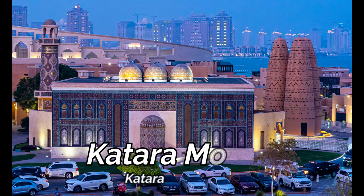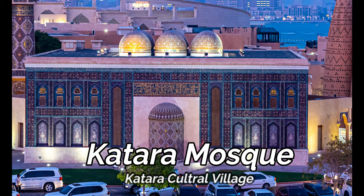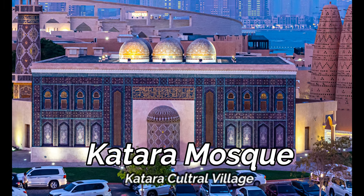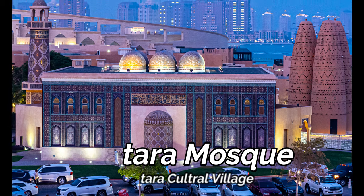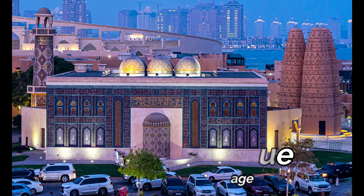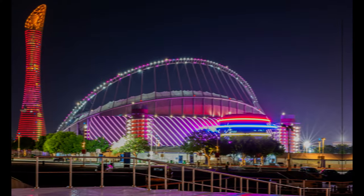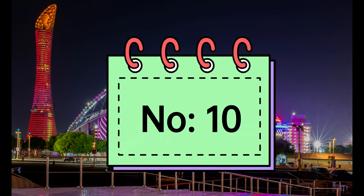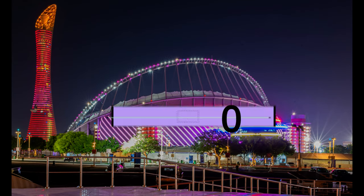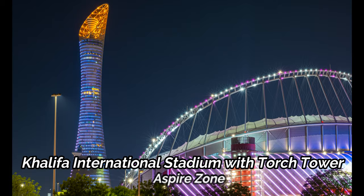Katara Mosque in Katara Village encompasses different architectural styles from Turkey, Syria, Turkmenistan, and North Persia. Its purple and blue mosaic with golden calligraphy gives an amazing sight to visitors.